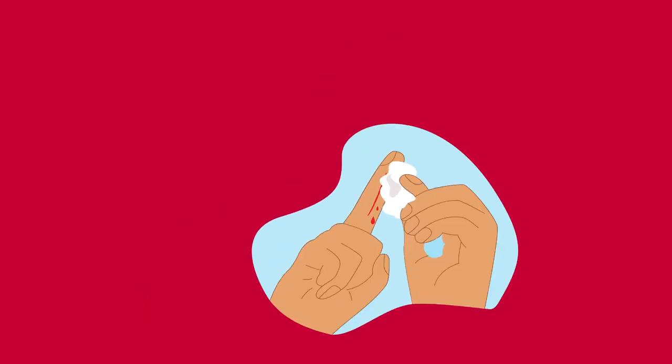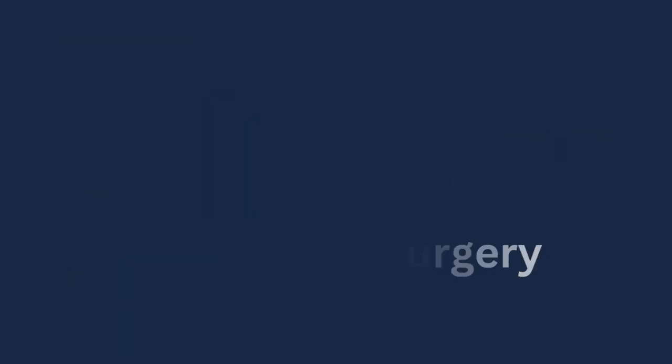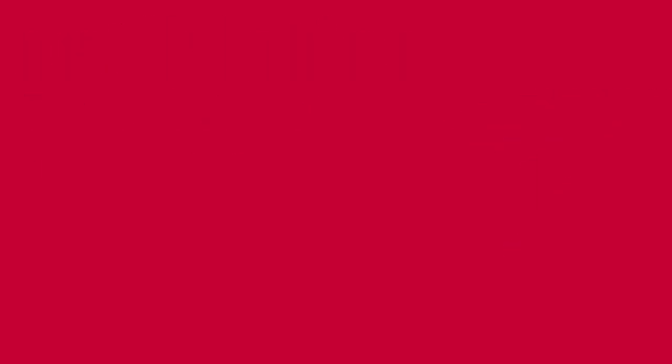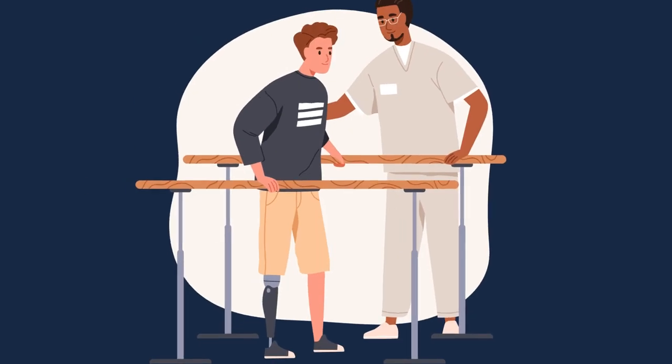Depending on the severity, doctors may suggest cleaning wounds, restoring blood flow through surgery, antibiotics for infections, or amputation. Prioritizing care can greatly lower amputation risks.